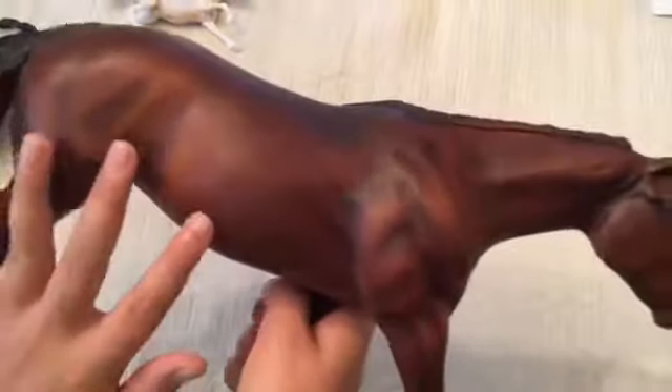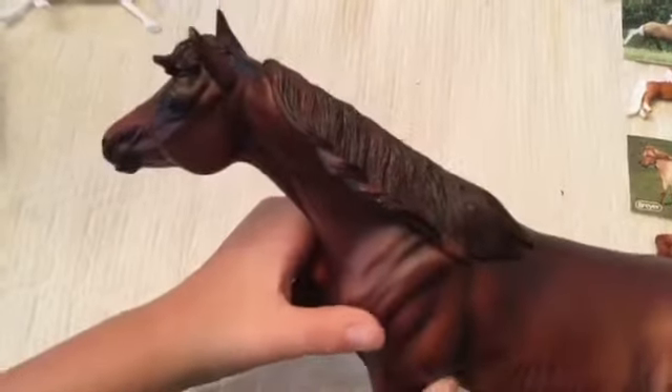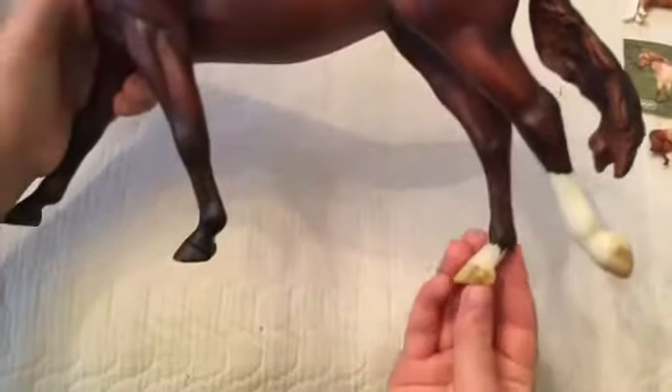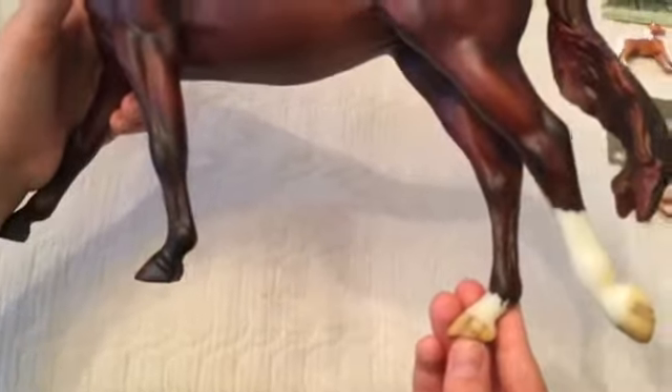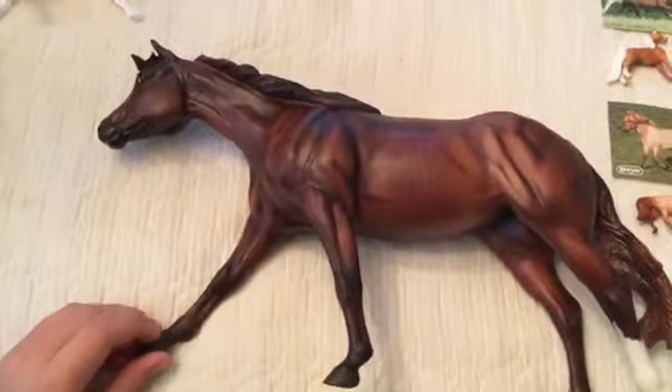She has a really nice detail on her ribs, and she has colorful eyes. She has highlights in her mane and forelock. She's in really good condition and she has really nice striping on the hooves. She is really pretty.